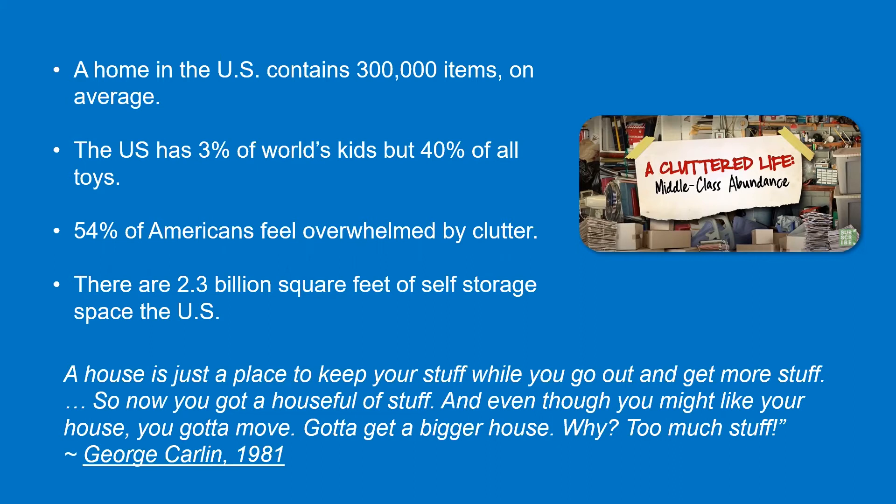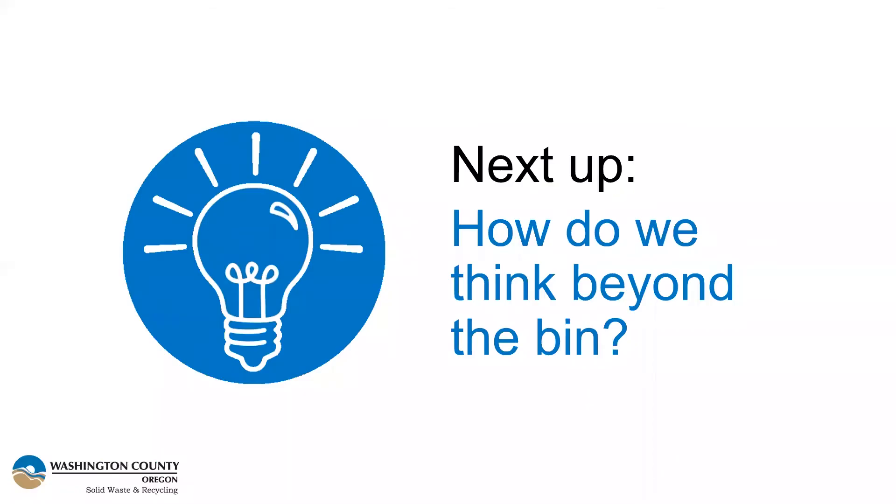So now we're at the point where we can start talking about solutions. I'll hand it over to Kate to lead us into this next much more positive section. Thanks, Heather. Now that we've covered the why, let's talk about how we think beyond the recycling and donation bins. The goal of this section is to discuss a few concepts and get you thinking about how you can extend the life of your items. All of the concepts we're about to describe are collectively what we're referring to as thinking beyond the bin.